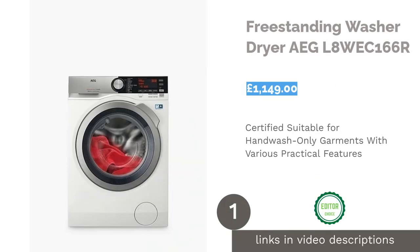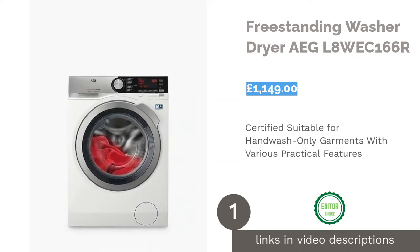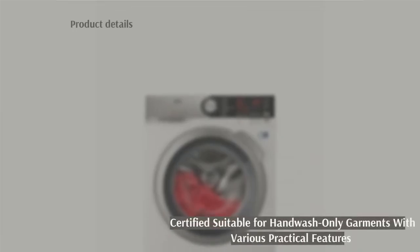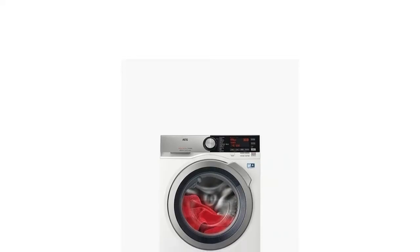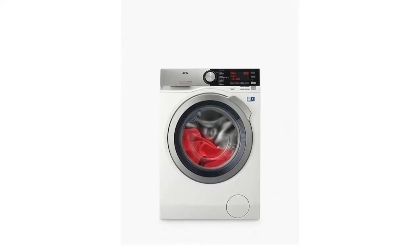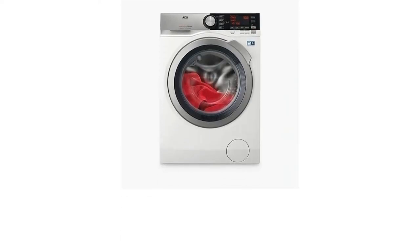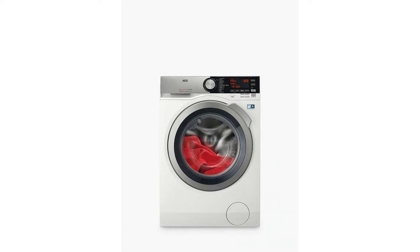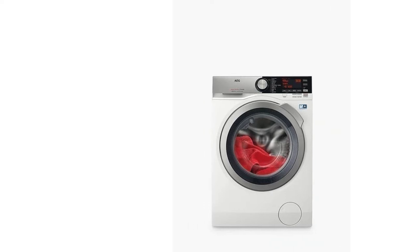The first product on our list is the Freestanding Washer-Dryer IG. Since this mighty machine has the Woolmark certification, you can use it to wash and dry hand-wash only garments — so you no longer have to spend time at the sink scrubbing delicate fabrics, just pop them in and leave it all to the washer. The Okomix technology ensures that the laundry liquid is dissolved completely and evenly distributed across every piece of clothing. The results will be just as good as when you hand-wash, but you won't have to lift a finger.